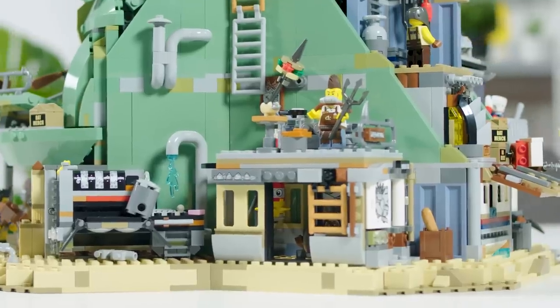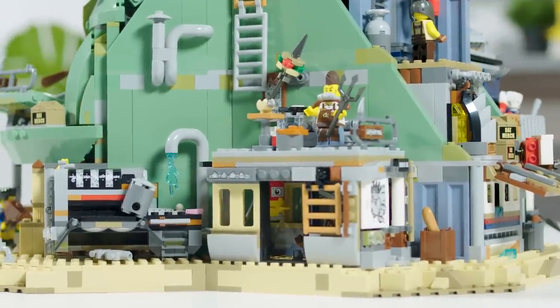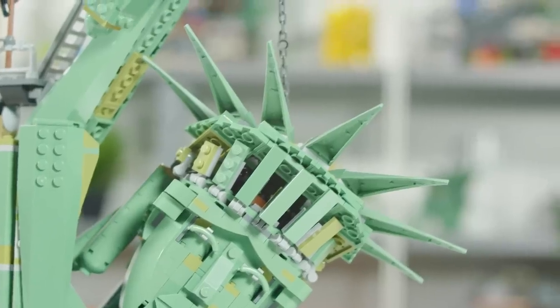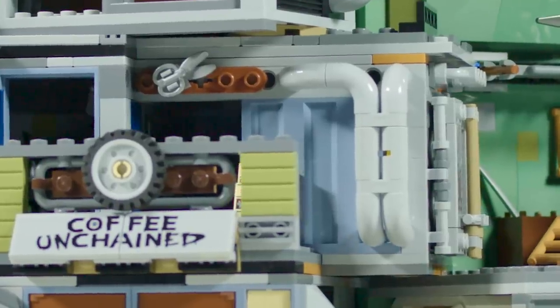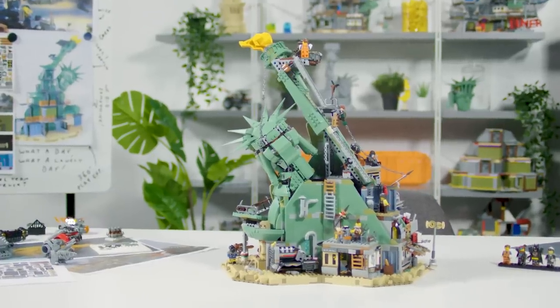For this model we've created some really interesting, fun new colour changes that I know fans will absolutely love — stuff like the spikes in sand green or the container walls in sand blue. I know all the Lego fans out there will go crazy for it.